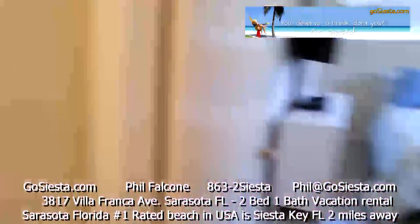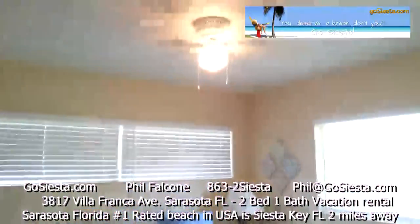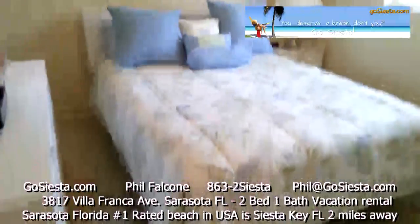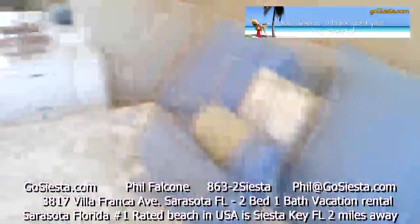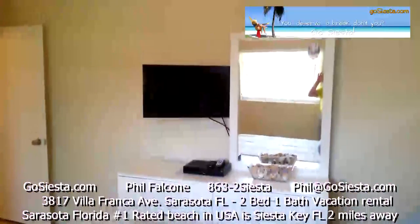And into the master bedroom — ceiling fans, lots of windows, and a nice queen-size bed with all brand new bedding. There are night stands, and over here you have furniture and a TV in the bedroom as well.